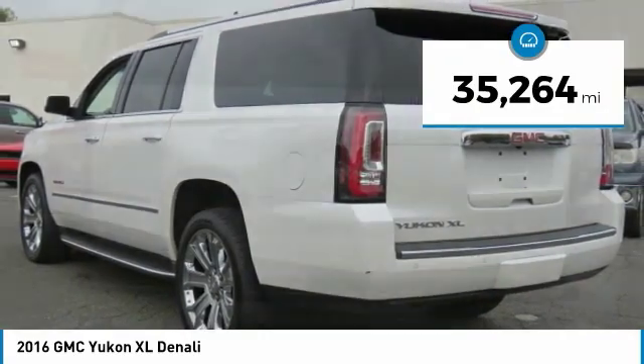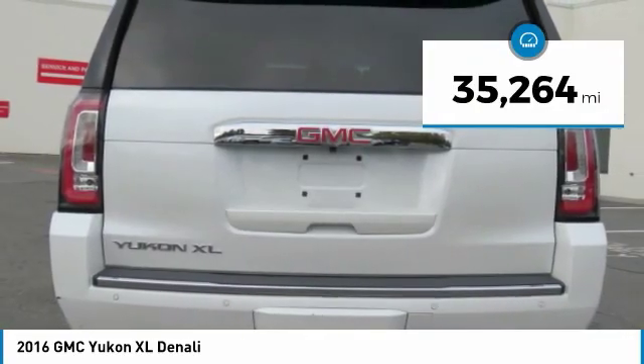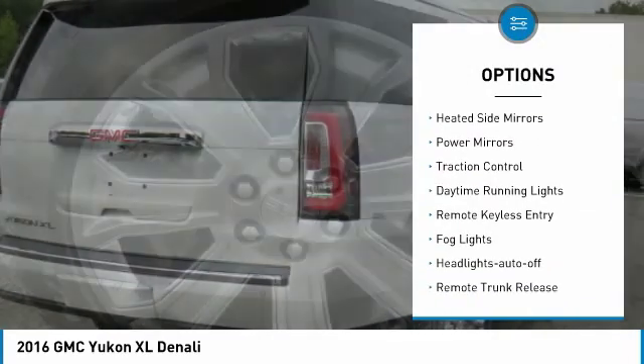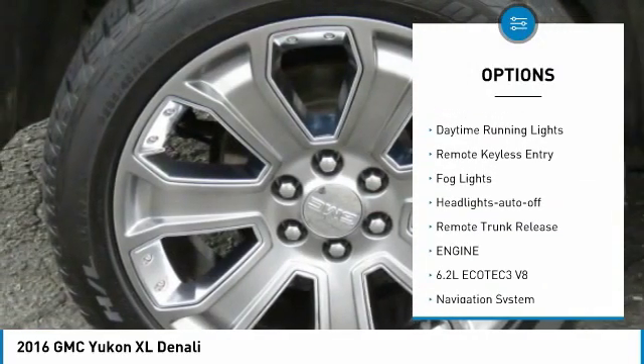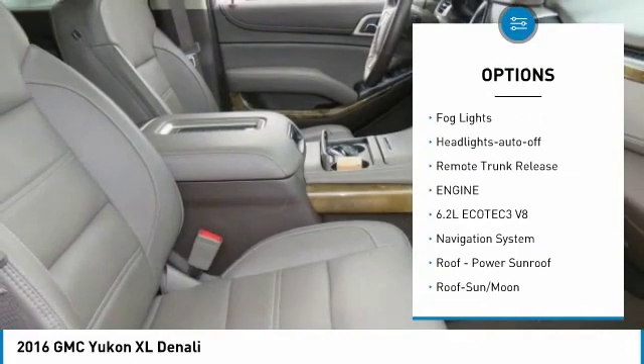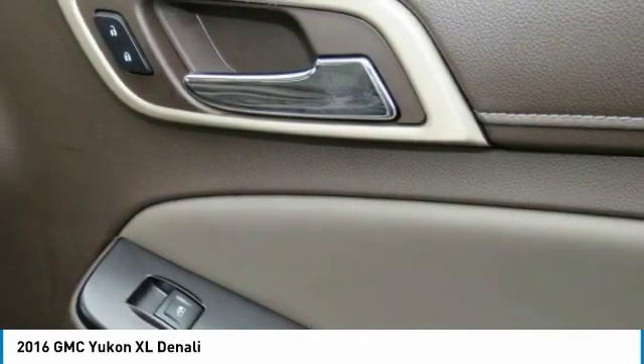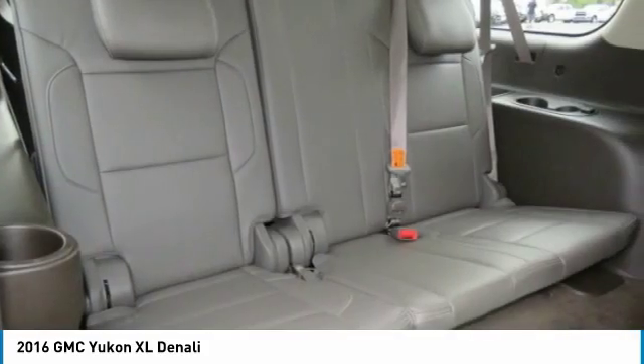This vehicle has less than 40,000 miles. Here are some of this vehicle's great options: towing package, tow hitch, heated side mirrors, power mirrors, traction control, daytime running lights, remote keyless entry, fog lights, headlights auto off, and remote trunk release.